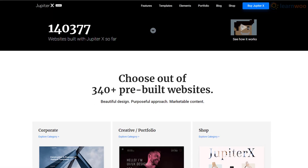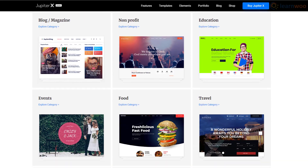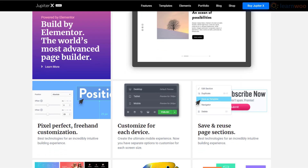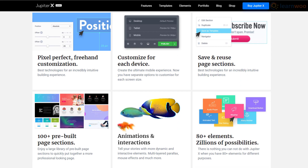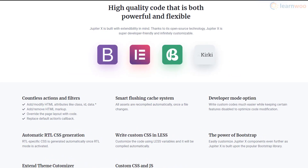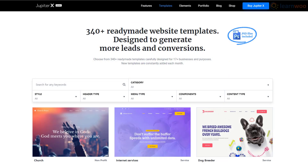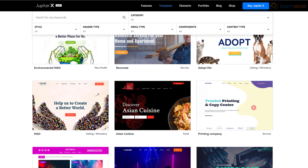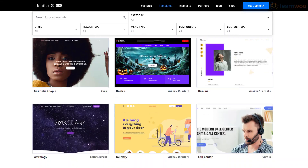Jupiter X is another well-known theme that has created a reputation for itself over time. This high-contrast theme is sure to grab your visitors' attention. You can choose from 80-plus elements, eye-catching animations, 100-plus pre-built page sections, and even save and reuse page sections for faster designing. For savvy developers, Jupiter X is developer-friendly and highly customizable. Jupiter X hosts a massive library of more than 340 website templates which you can import and customize easily.